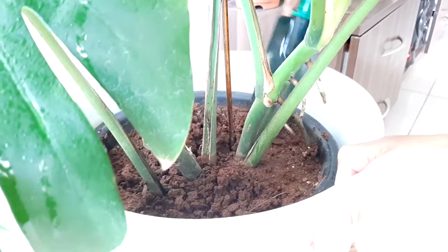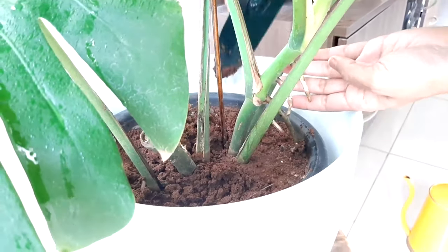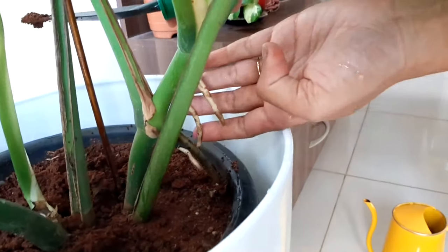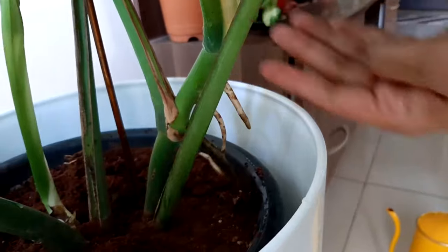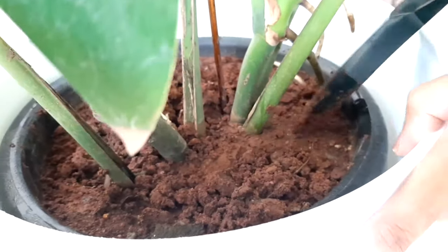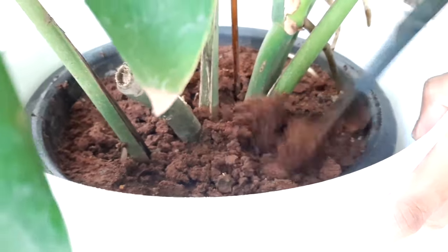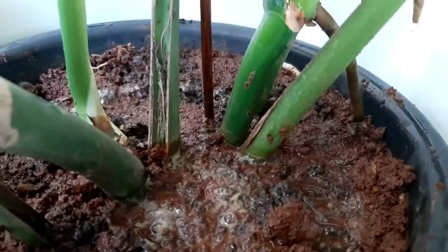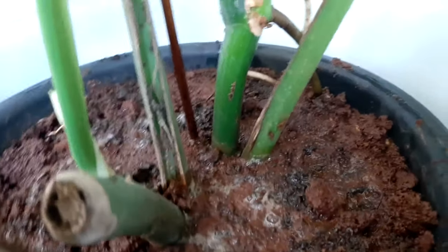Monstera is a tropical jungle plant, so it requires nutrient-rich, dense soil that holds moisture yet should not be soggy. As epiphytes with aerial roots, they are sensitive to overwatering and don't want to sit in soggy soil. Use a well-draining potting mixture which contains coco peat to help retain moisture, and should contain some sand or perlite for a well-draining potting mix.